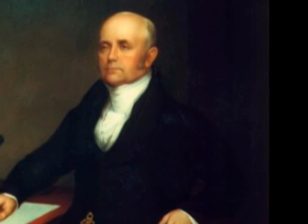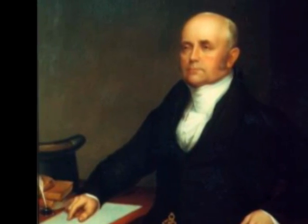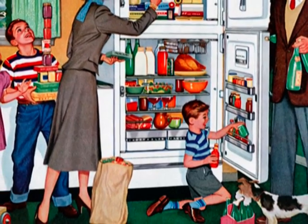Before him, there was Jacob Perkins, who built and patented the first refrigerator. It was based on the closed-circuit refrigeration machine that was designed but never built by Oliver Evans. Around the 1800s, the refrigerator's popularity made slow progress when it was first introduced to the public.